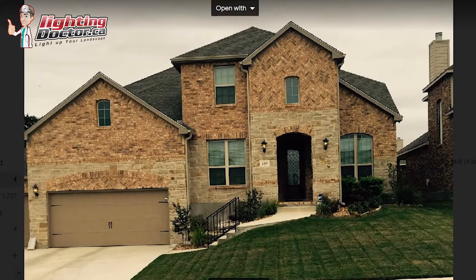Hey Jermaine, thanks for sending the pictures here. I'll give you some thoughts of how I would do this project. The first thing I would do is definitely start with this whole front entranceway. I think this is kind of the star of the whole house.